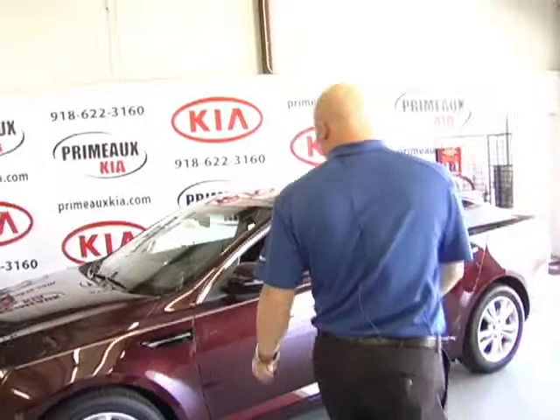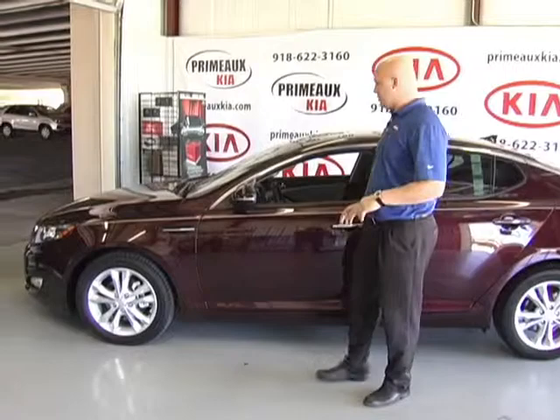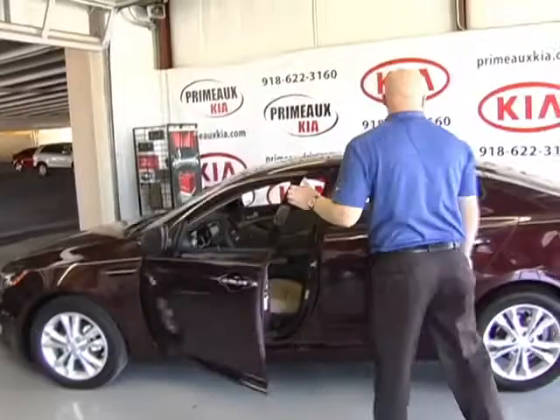We'll walk around the side over here. This one has the 17-inch alloy wheels that come standard on all of our models, including our base LX. They've also got some new features as well, like the LEDs and the turn signals — this is stuff that's standard throughout all of the options, which is extremely nice.